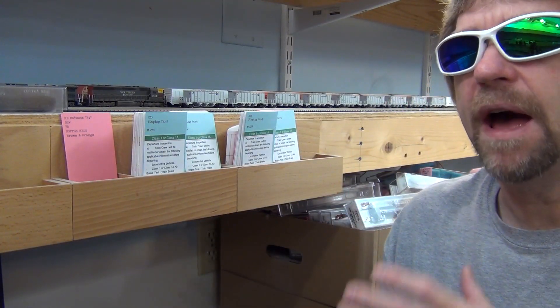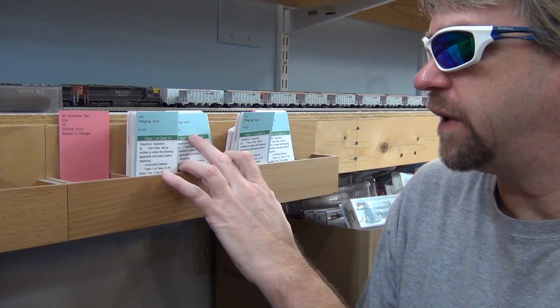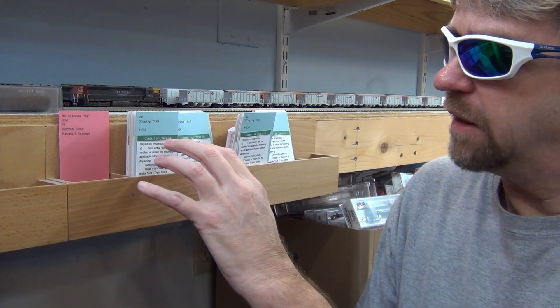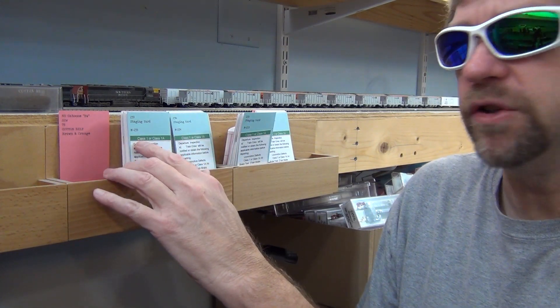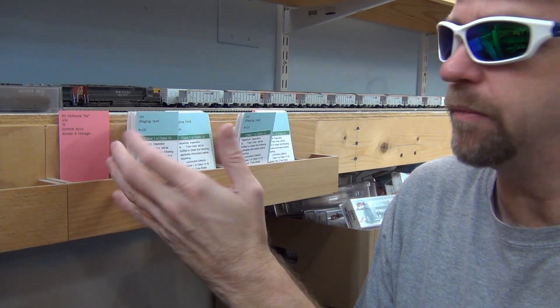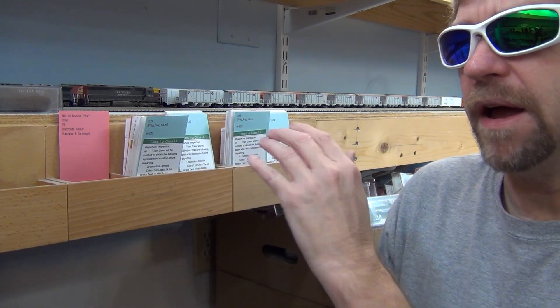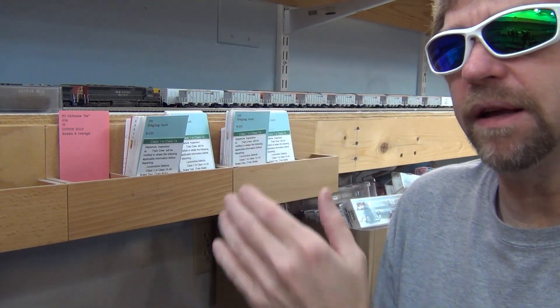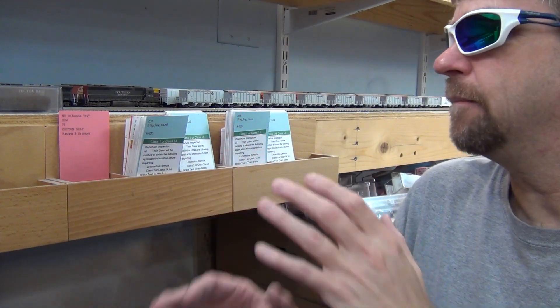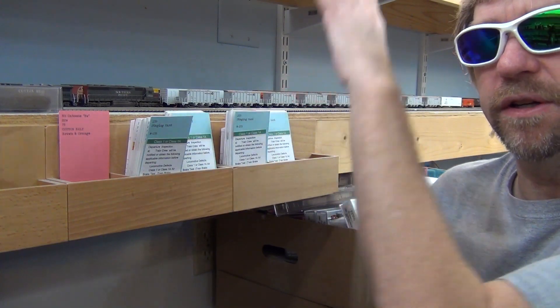To understand how my off-site staging works, all my staging tracks have one of these blue staging cards in them. The cards help you identify the track — for instance, M235, M234, M233, M252 — which are macro codes that switch my tortoises. Think of it like sausages on a string: the 200s are this section, the 300s are over there, the 100s are around the corner.